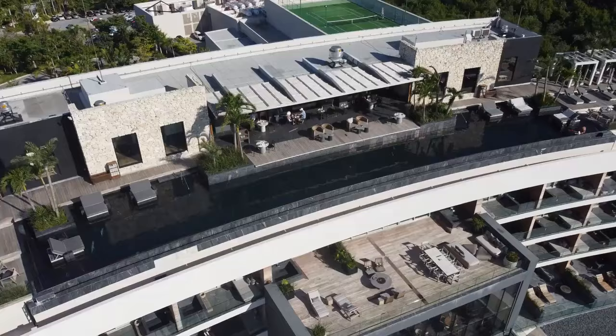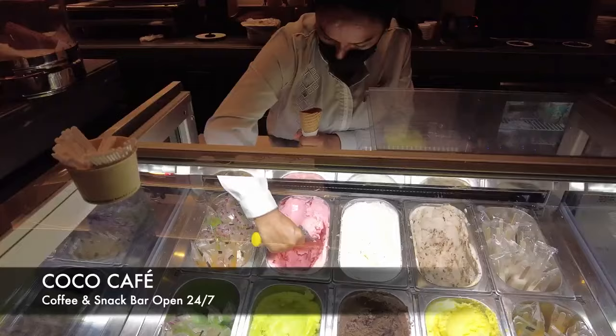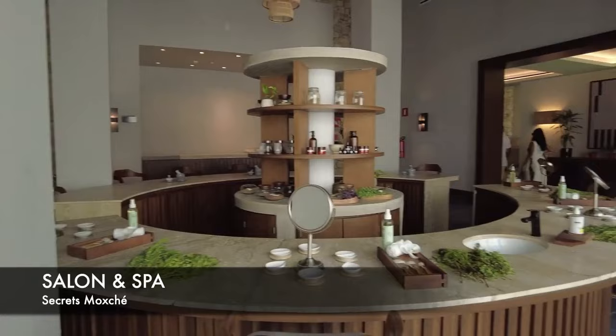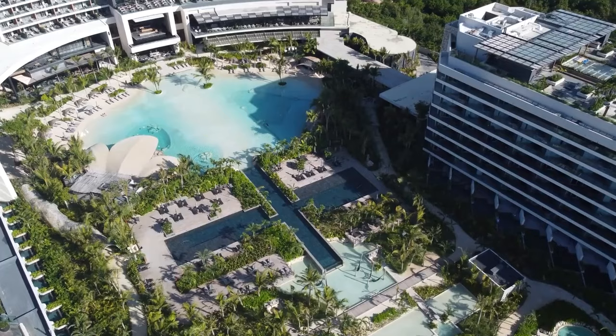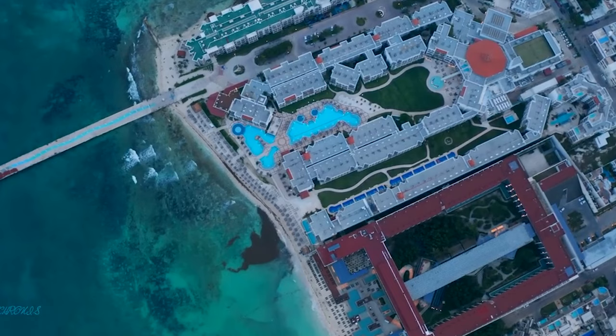And for a truly unique experience, there's the Coco Cafe, which offers a variety of frozen delights. Secrets Moshe is also known for its legendary themed parties, which are held regularly throughout the year. Go for a full body massage in the spa, snorkel off the coast of Cozumel, or lounge by one of the seven pools or artificial cenotes at Secrets Moshe Playa del Carmen. When you're ready to leave the beach and resort behind, there's much more to do in the Riviera Maya and Yucatan.